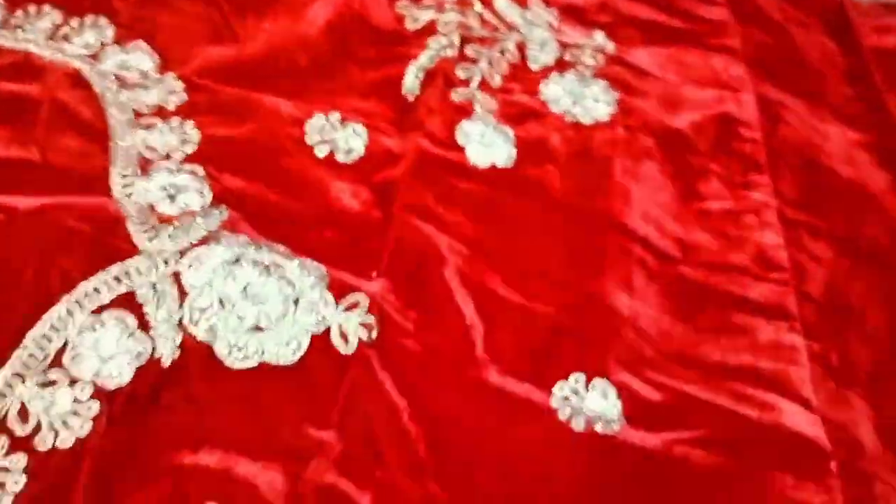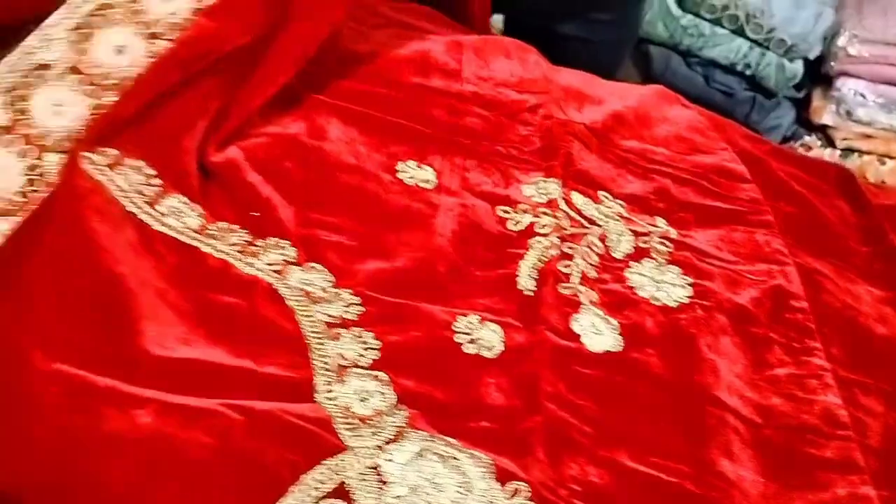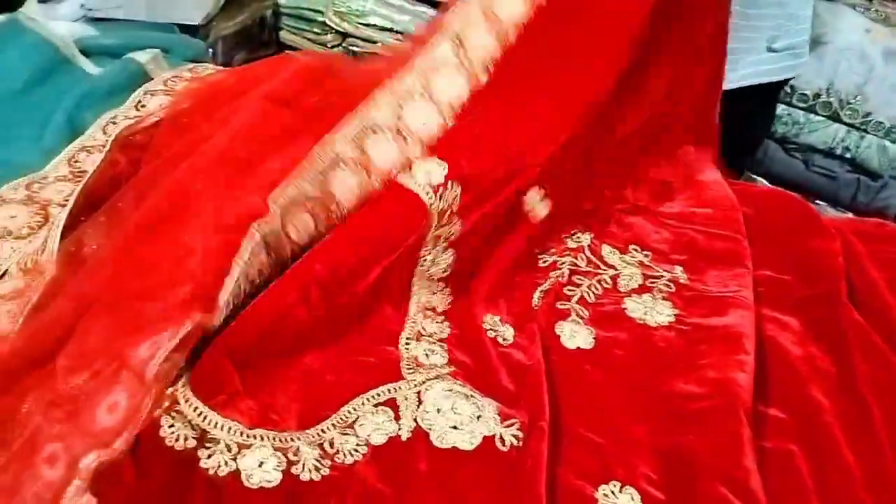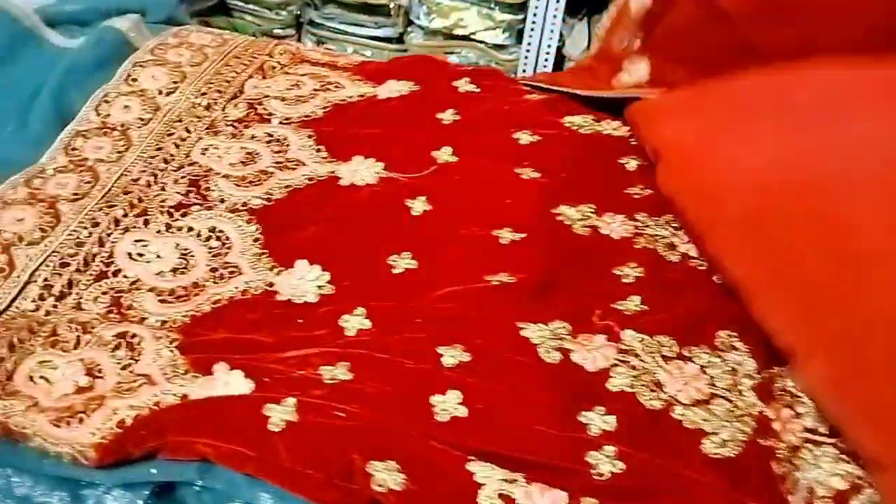Look at this — this is a velvet blouse piece and a blouse. This is a design and a blouse. This is a churni. The churni is very beautiful. This is a net churni.